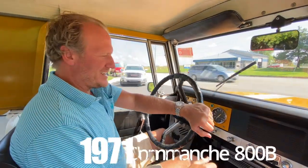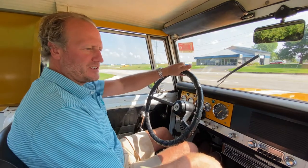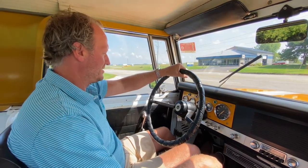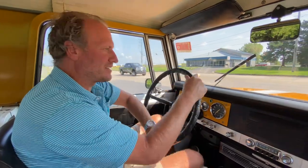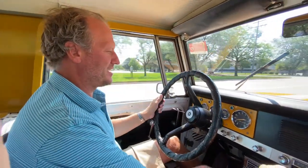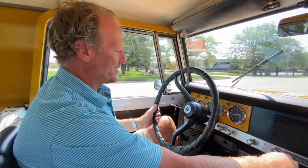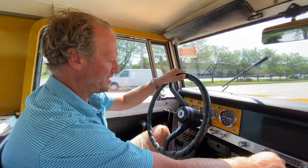This is a 1971 International Scout Comanche 800B — a very rare vehicle. Supposedly less than 3,000 of these were built and produced; I've even heard stories of fewer than that. It's a very cool vintage piece of automotive history.